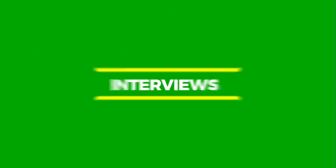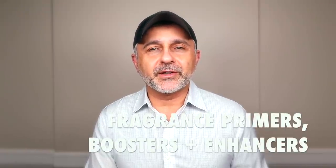Today I've got multiple different fragrances that I think are perfect as primers, boosters, and enhancers for fragrances that you're wearing. If you want to find out what they are, please stay tuned. Thanks so much for tuning in — this is Sebastian with Smelling Great Fragrance Reviews.